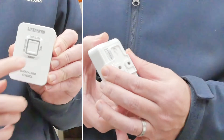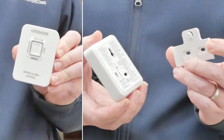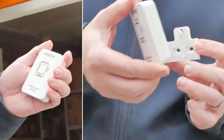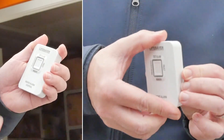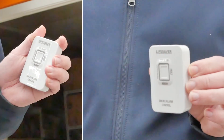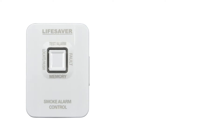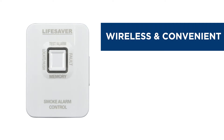The PSA Lifesaver 6000THL smoke alarm controller allows compatible Lifesaver 6000 series smoke alarms to be conveniently tested, hushed and located, as well as offering a memory feature and status indication. The 6000THL controller is wireless and provides homeowners with a more convenient method to test smoke alarms.